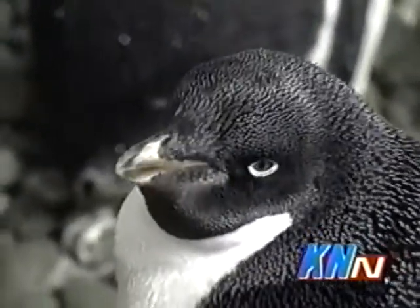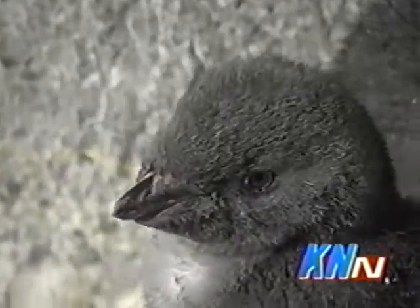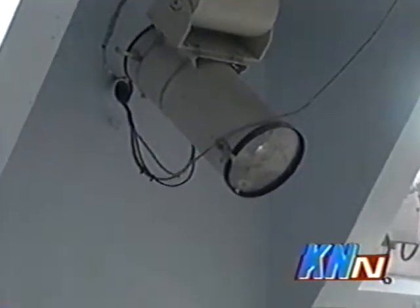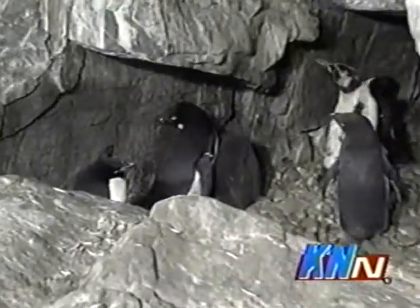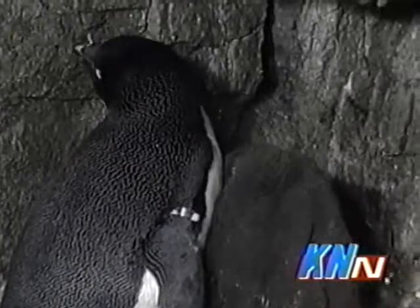Folks at Penguin Encounter spend a lot of time to make sure that everything is going smoothly with the rearing of the penguin chicks. They keep a close watch on the penguins with a video camera to make sure that the chicks are getting fed properly and that their parents are watching over them. These baby chicks will need eight to ten feedings of regurgitated fish a day, so it's important for Beth to know that the chicks are getting their food.